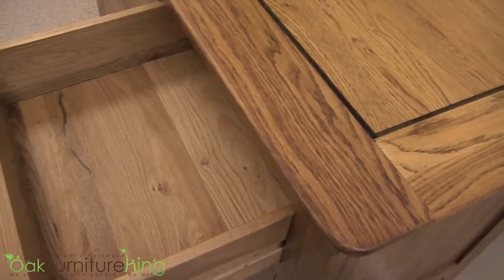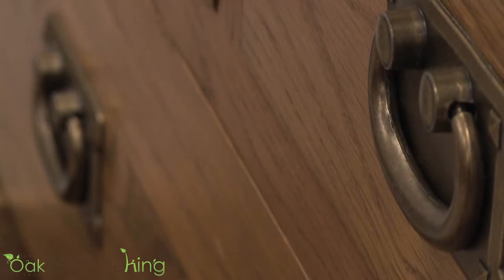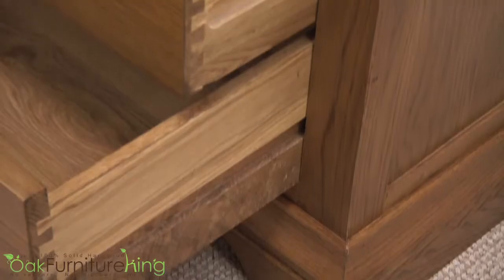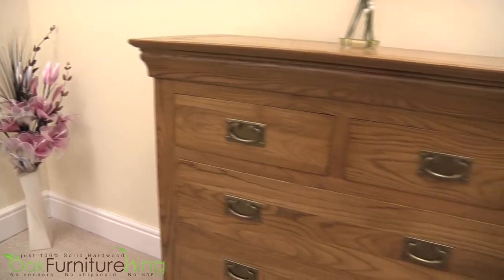The two small and three larger drawers provide a multitude of space and storage for your belongings. Made of 100% solid, seasoned, kiln-dried oak, with dovetail joints for each and every drawer, with solid oak backs, bases and sides, this chest is as durable as it is beautiful.